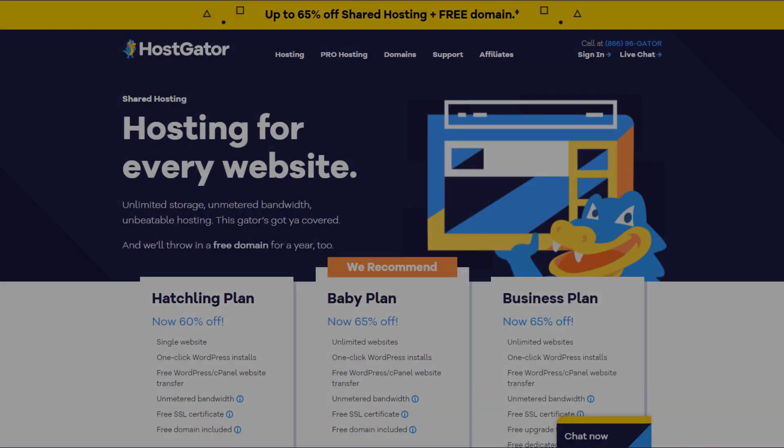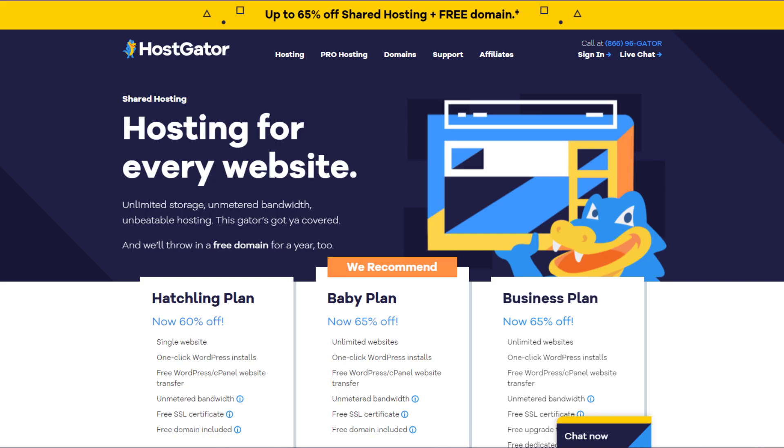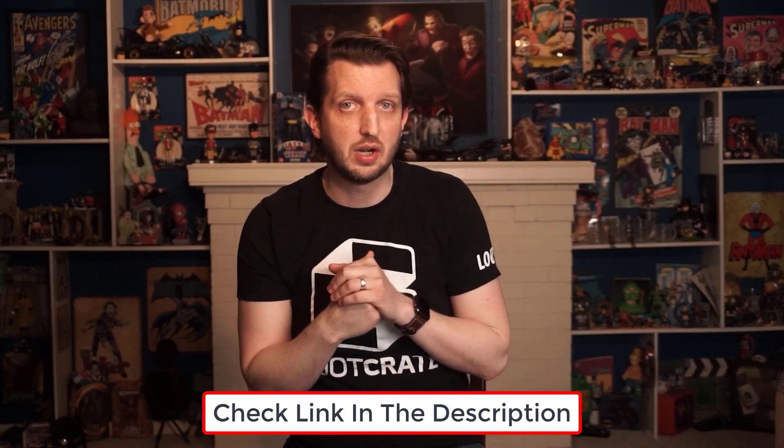Hey everybody, welcome back to my channel. My name is Andy and today I want to talk about an awesome deal available right now for HostGator, which is one of the best web hosting platforms out there. I'll throw the link to that coupon code down in the description if you want to check it out. In today's video I'll go through the deal and talk about HostGator for those of you who want to learn more about the features. Feel free to use the timestamps to get straight to the info that you need.